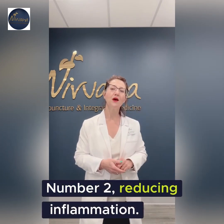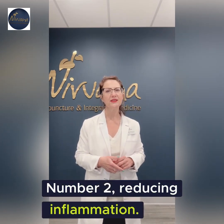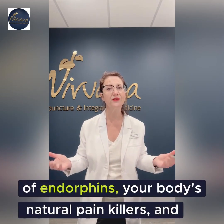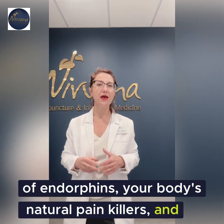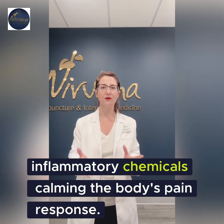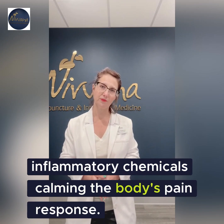Number two: reducing inflammation. Studies suggest that acupuncture can stimulate the release of endorphins — your body's natural painkillers — and it can also reduce the production of inflammatory chemicals, calming the body's pain response.